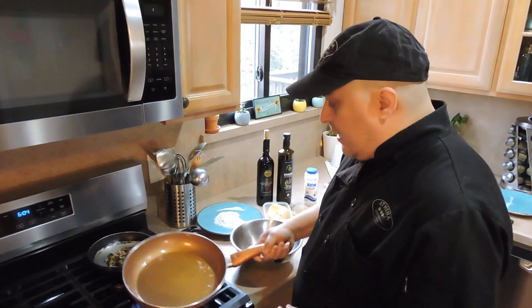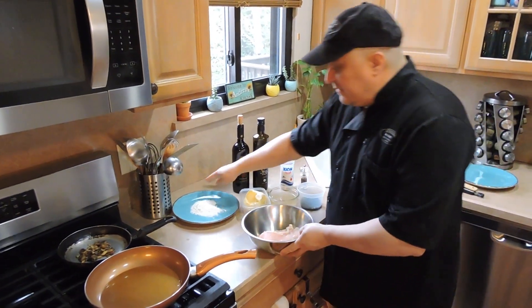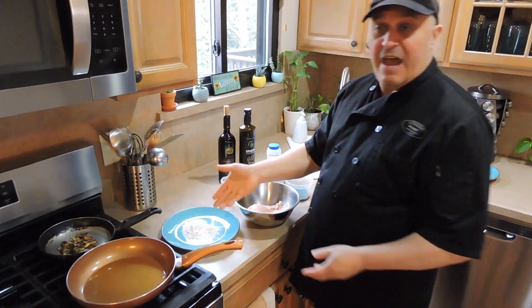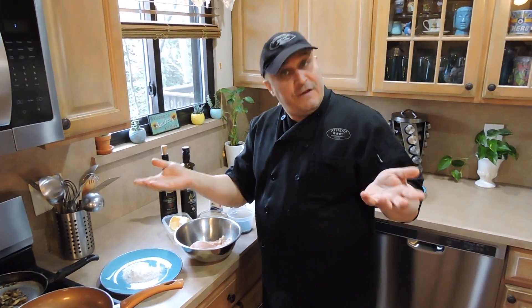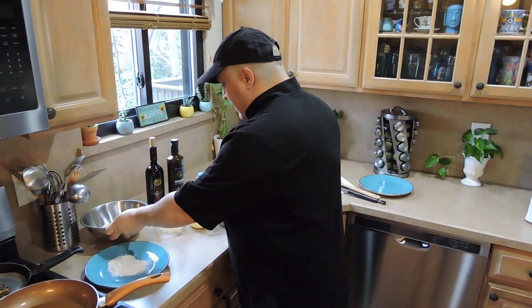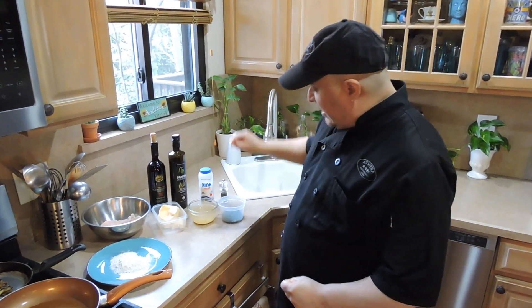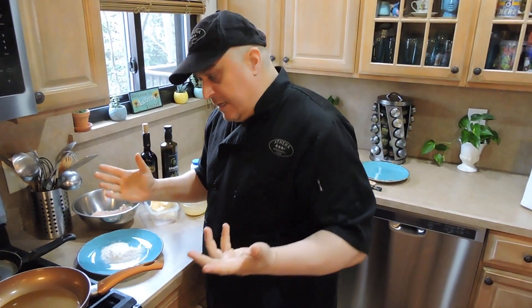Once this heats up, we're going to use the chicken breast and dip it in flour. Now it doesn't have to be white flour — it could be whole wheat flour, whatever you like. You could even use gluten-free flour, which we do have at the restaurant. We're also going to be adding a little bit of butter, chicken stock, salt, and pepper, and our dish will be ready in a few minutes.